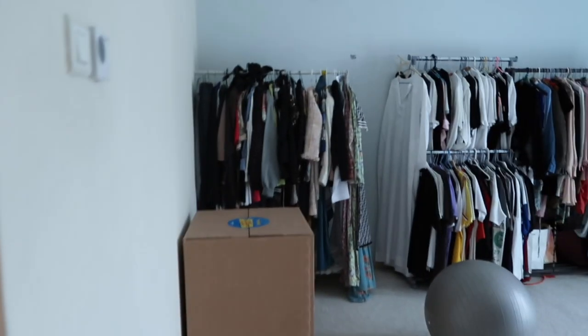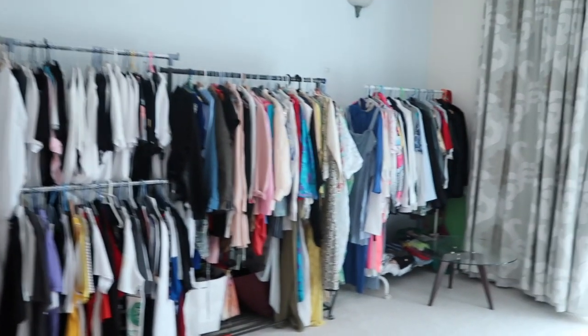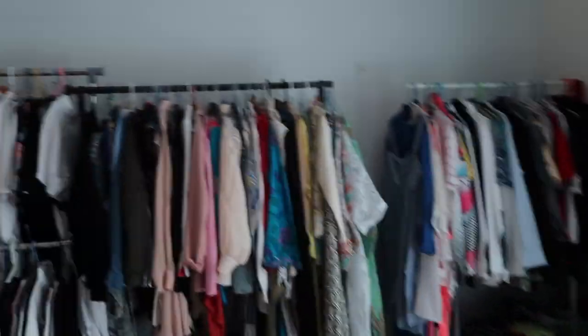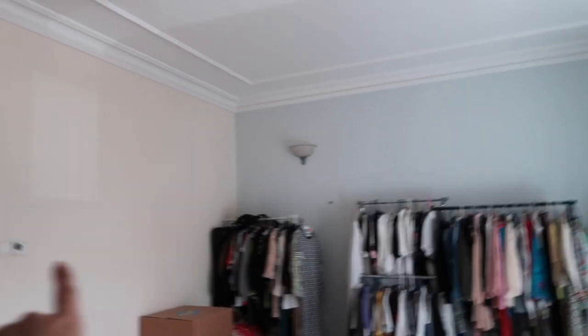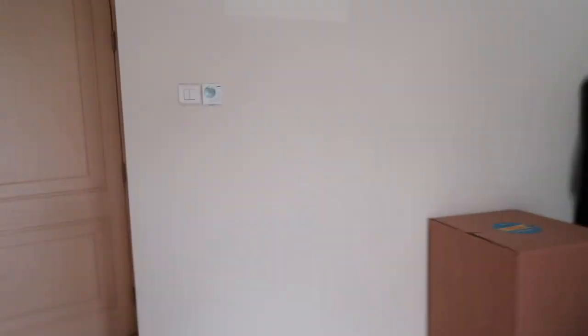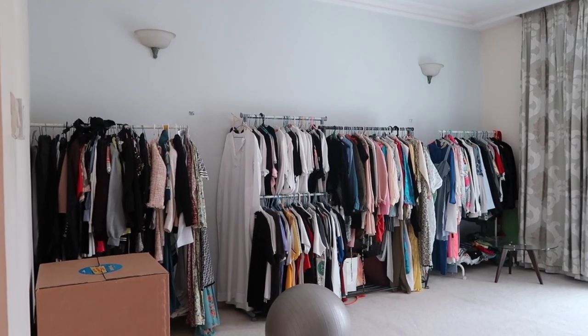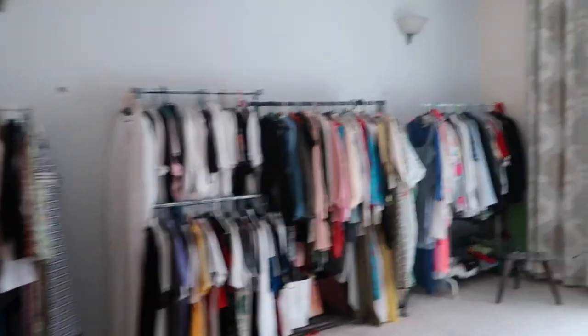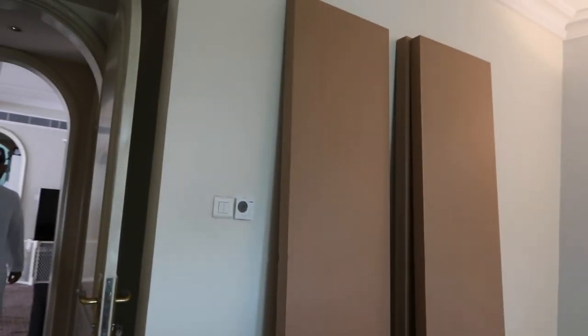Here's the before of my room — there's a random box here, just a bunch of hanging clothes and our windows. This is the wall where I'm going to install. One closet is going to go here and then the next one is going to go here — I'm super excited. Before shot! The clothes have been removed and the boxes are coming in.